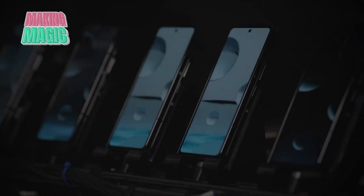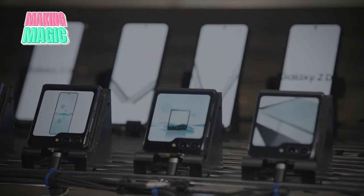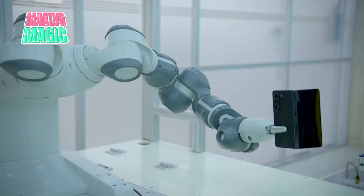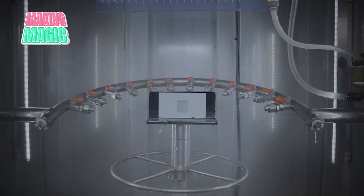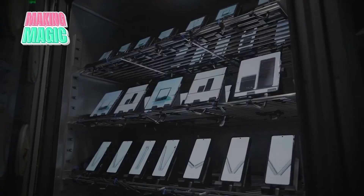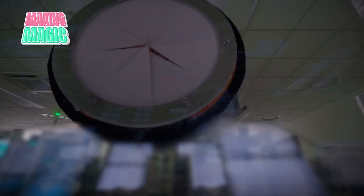Before any phone earns that Samsung logo — a brand trusted by everyone from students to CEOs — it must prove itself through a battery of punishing tests. This rigorous testing has helped Samsung maintain its position as the most trusted smartphone brand in major markets, with customer satisfaction rates exceeding 95% across their flagship models. In climate chambers, devices face extreme temperatures from arctic cold to desert heat. Water resistance is verified in pressurized tanks, while dust resistance is confirmed in specialized test chambers.